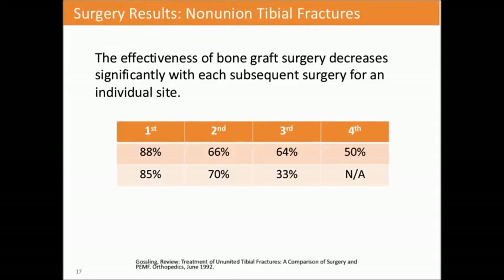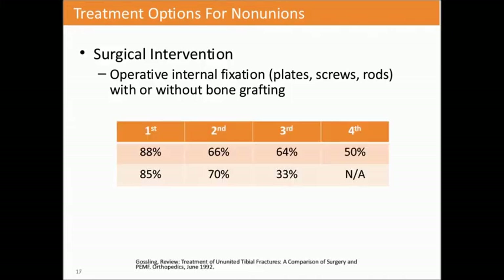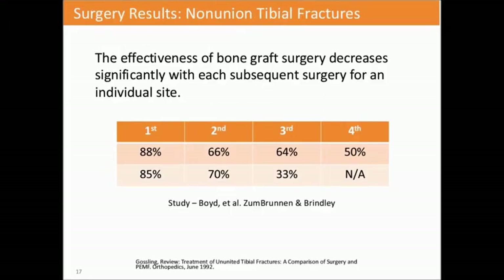Other treatment options for non-union include surgical intervention—operative internal fixation with plates, screws and rods with or without bone grafting—and non-surgical intervention, which is where you would use the bone growth stimulator. The effectiveness of bone graft surgery decreases significantly with each surgery for an individual patient: starting at 85%, then 70%, then 33%. So there may be a point at which you'd want to intervene conservatively, perhaps after the second unsuccessful surgery, with bone growth stimulation.